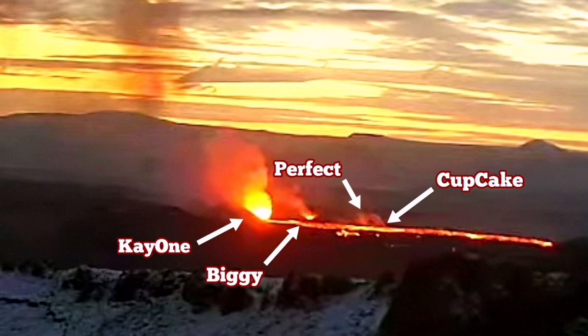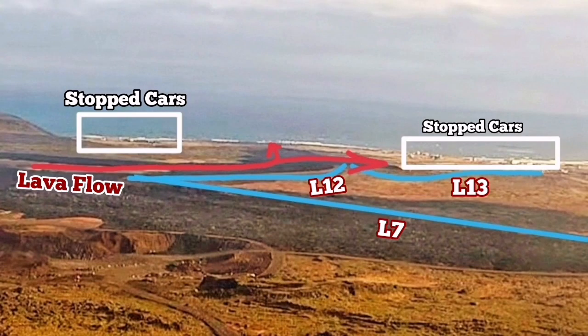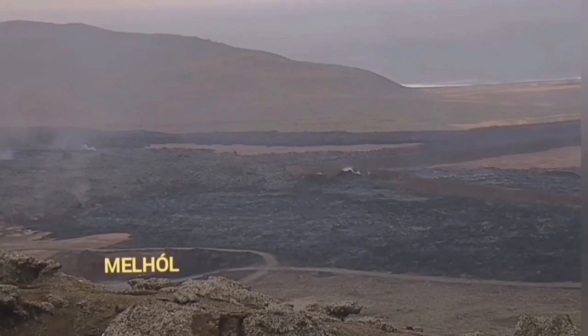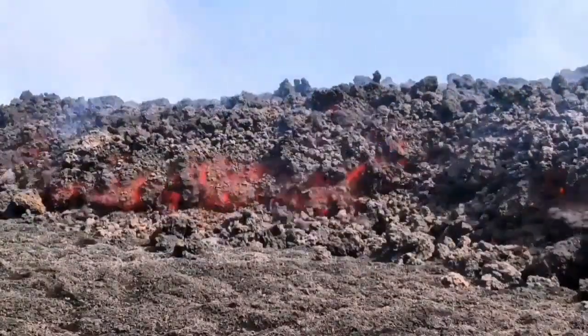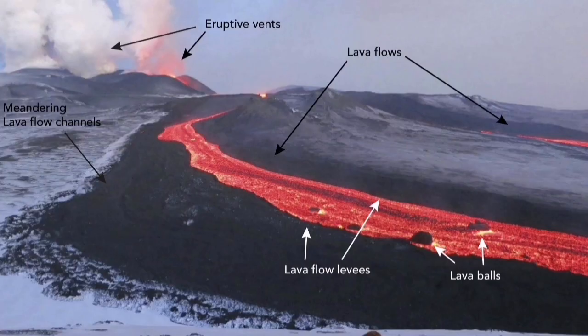The flow of lava toward Grindavik was harnessed by the L-12 and L-13 defensive walls. The tongue of lava almost reached the sea, but a small islet stopped it. The lava had to go back toward the west and north, invading a quarry nearby, and around one million cubic meters of lava was deposited there. Today we have around 25 million cubic meters of lava total.